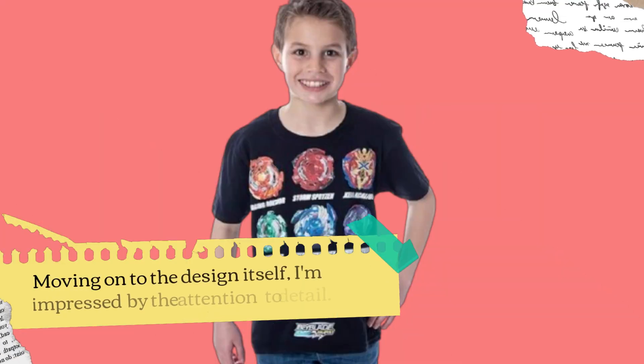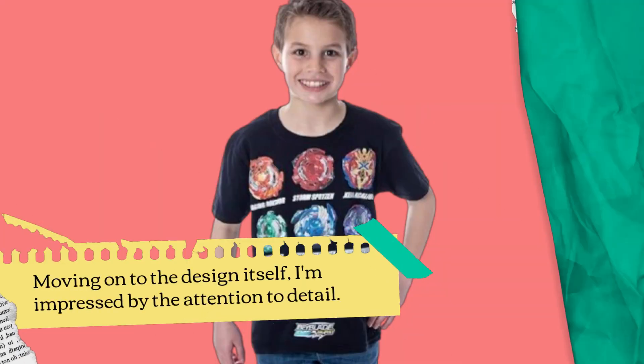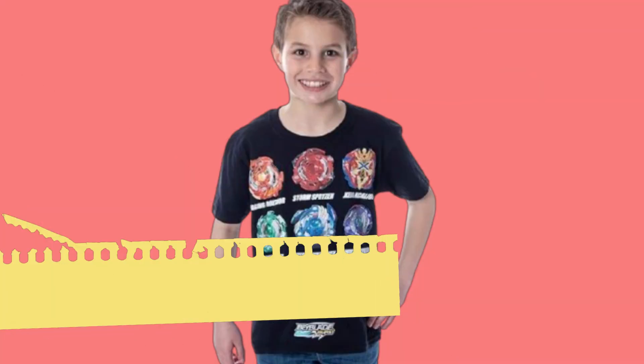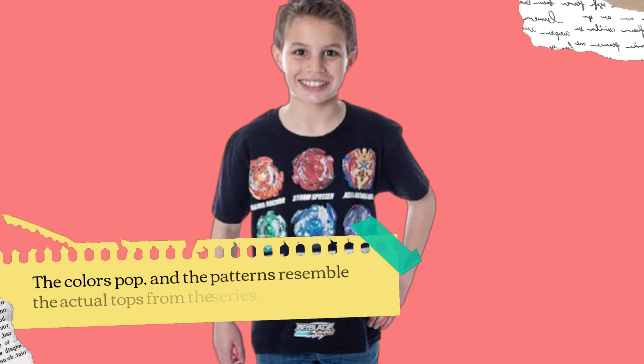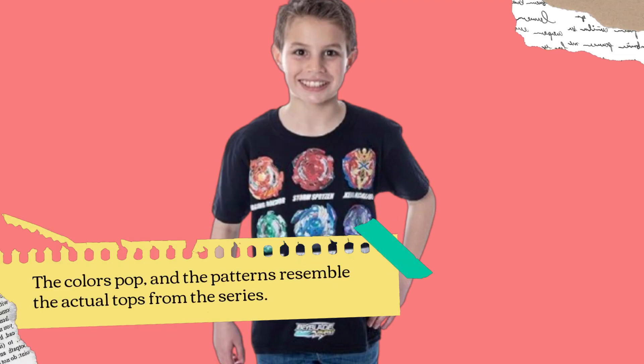Moving on to the design itself, I'm impressed by the attention to detail. From the printed graphics to the overall silhouette, it's clear that this costume was crafted with fans of Beyblade in mind. The colors pop, and the patterns resemble the actual tops from the series.